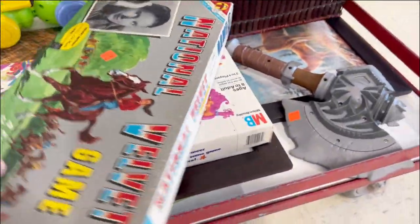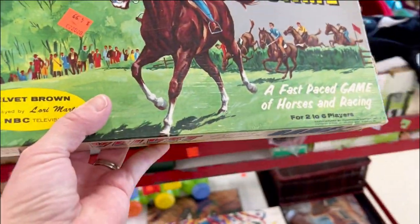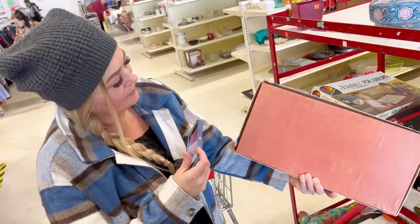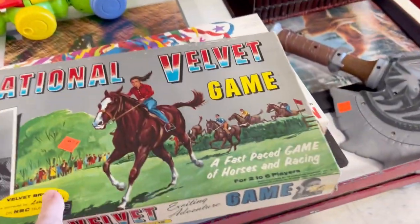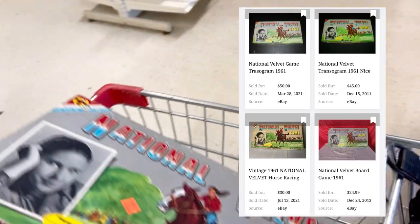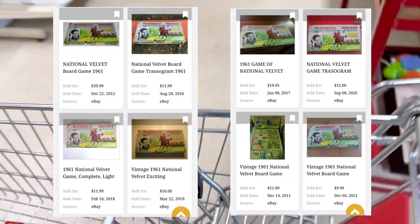This looks like an old game — National Velvet game. $4.99. Looks like it's in pretty good condition. Let's look it up and see if it's worth anything.